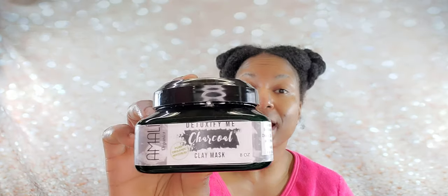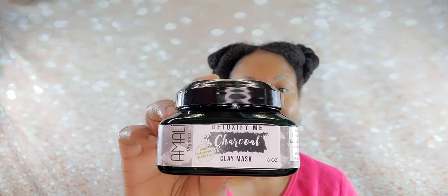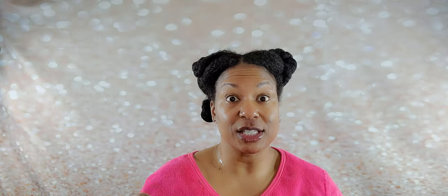So I am at the point where it is time to use their deep conditioner — it is actually a clay mask. I've been trying to decide if I'm going to use this one because it is very interesting. I don't know if they still carry it. It is called Detoxify Me — it is a charcoal clay mask. Originally I thought it was a cleansing product, but I realized it says to use it on wet, clean hair, so this is supposed to be used as a deep conditioner.